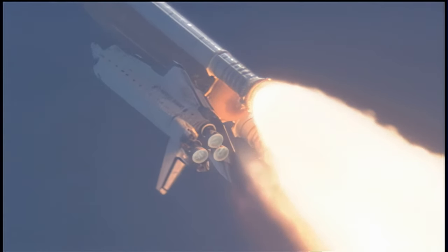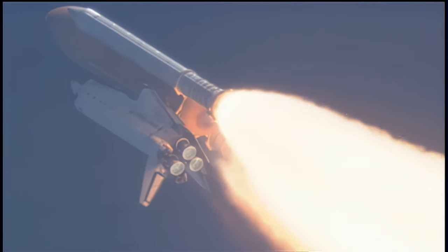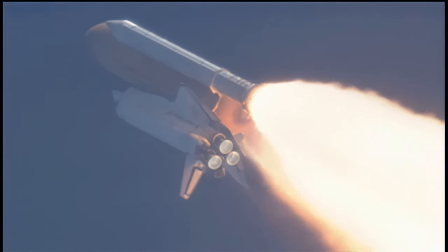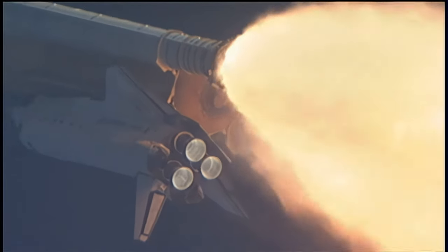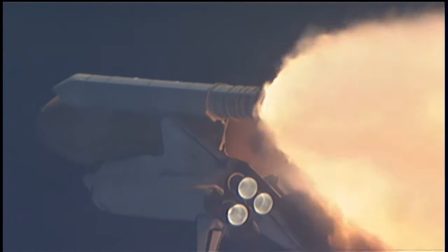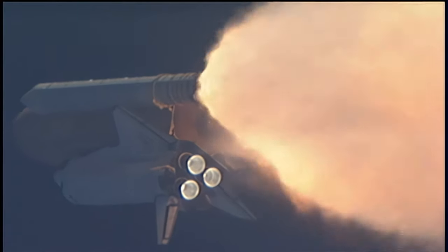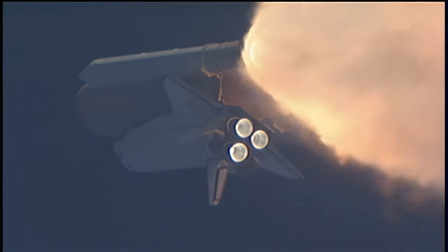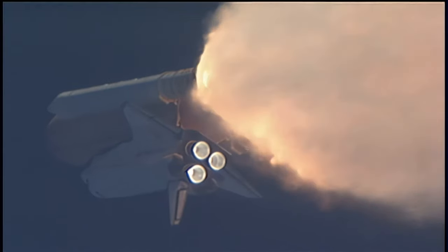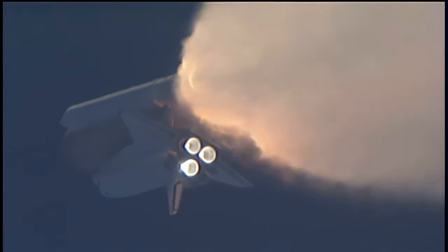Copy, go, throttle up. All three engines looking really good, back at full throttle now. It lifted off — the fully fueled shuttle, boosters, and external tank weighed 4.5 million pounds. It has now burned half of that liftoff weight in propellant. One minute, 30 seconds into the flight.